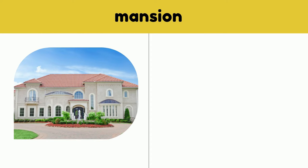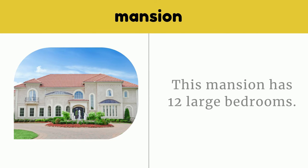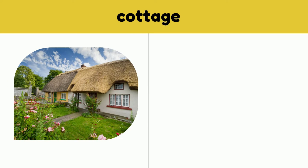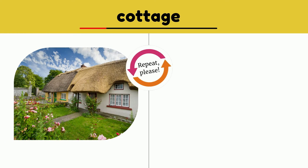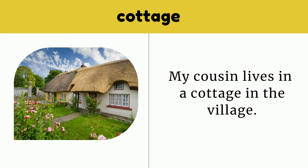Mansion. This mansion has 12 large bedrooms. Cottage. My cousin lives in a cottage in the village.